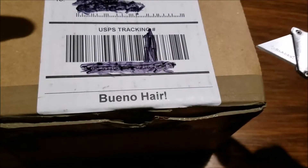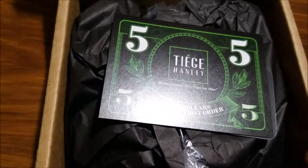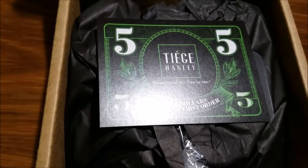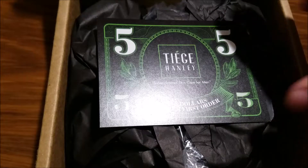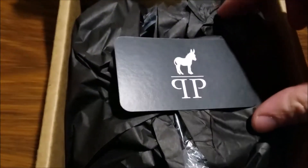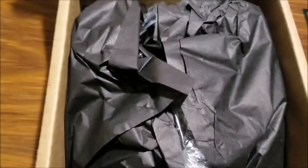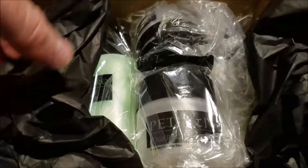So we went ahead and took the plunge. We'll see how this stuff comes packaged. There's a five dollar coupon in there for Tiege Hanley, also their skincare line, which is spectacularly great. We'll do an opening of one of those one of these days too. Got a little Pete and Pedro doggy there — I guess they were on Shark Tank. And there's some black tissue in there and some bags of goodies.